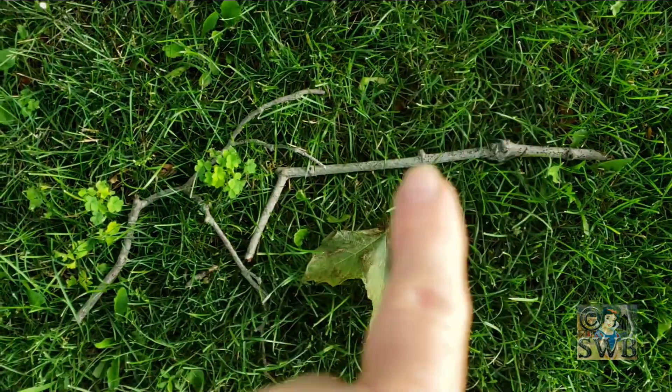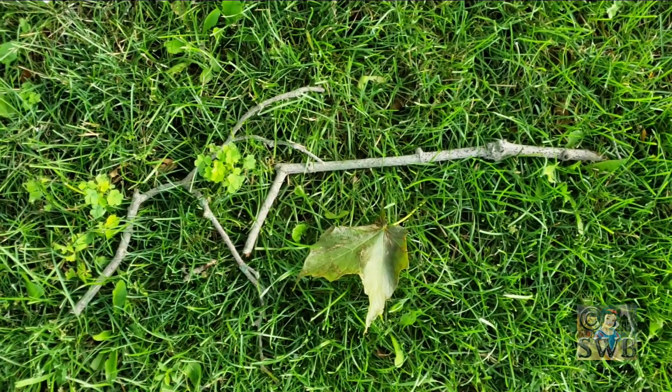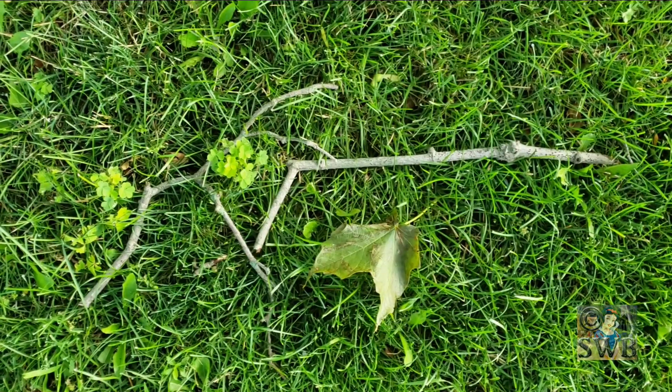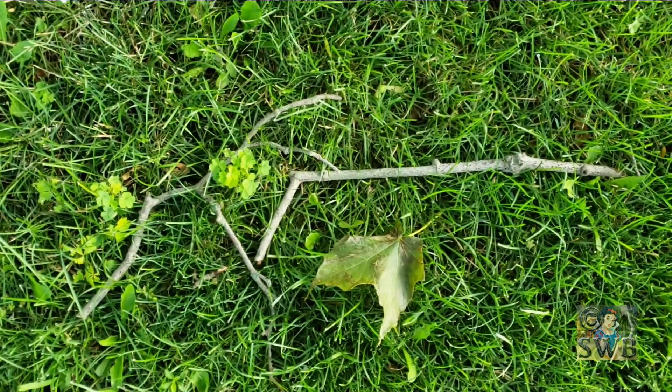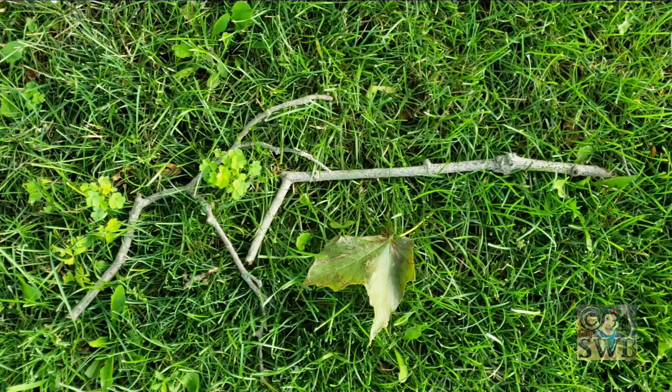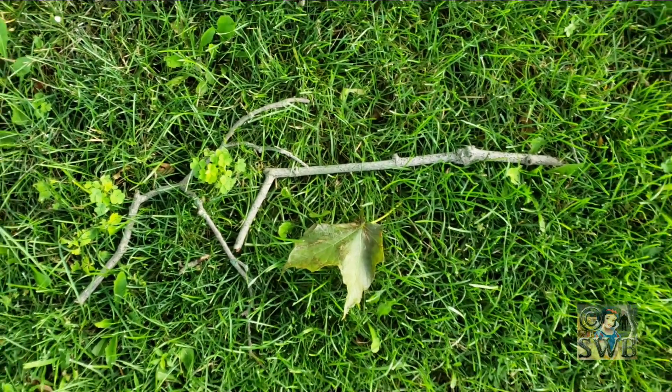And then you've got these two clover little things growing. It almost looks placed. Interesting.